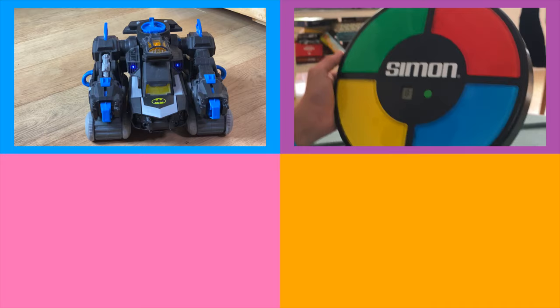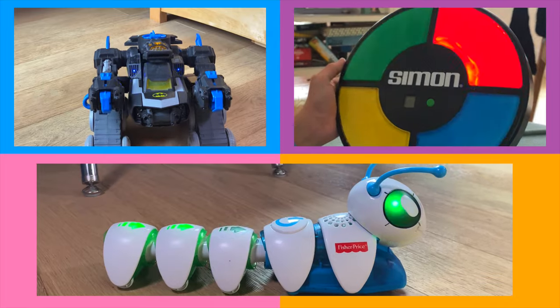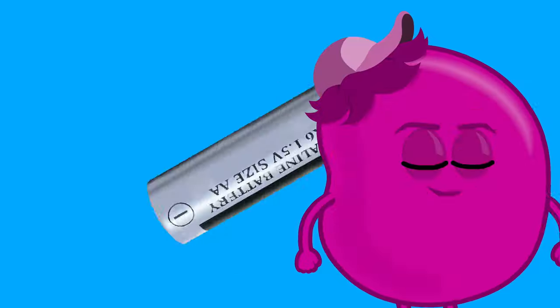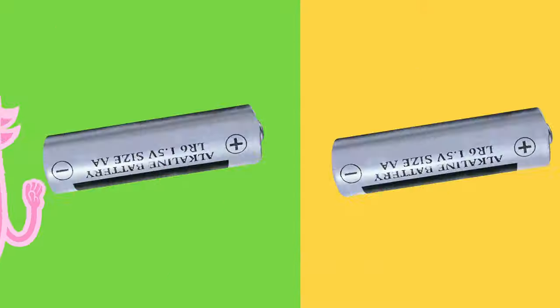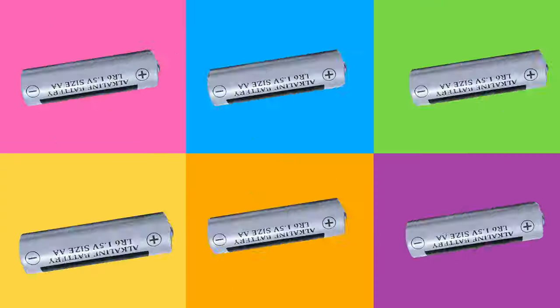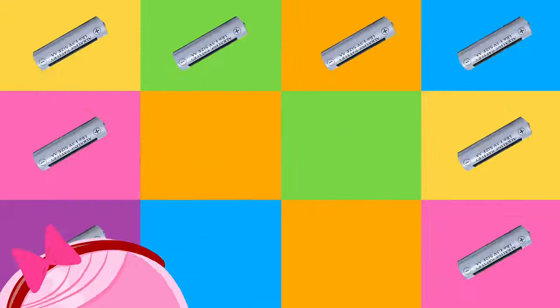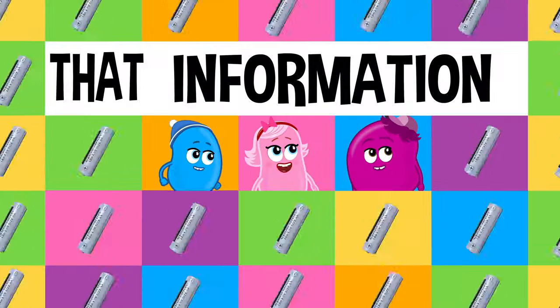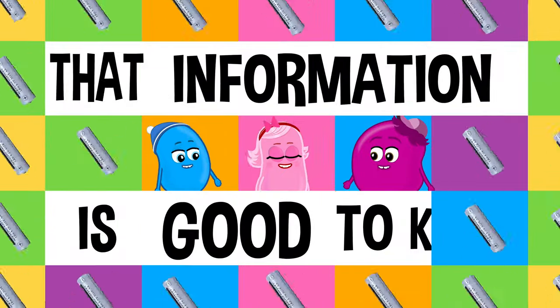More than enough to bring your toys alive! Is it really so? That information is good to know. No way! Is it really so? That information is good to know.